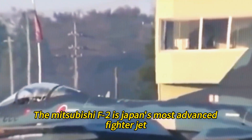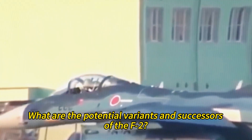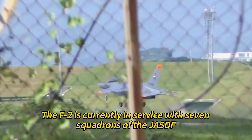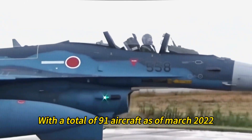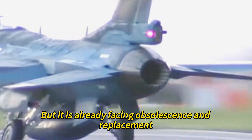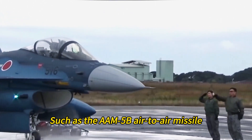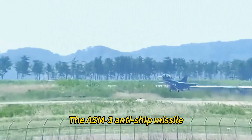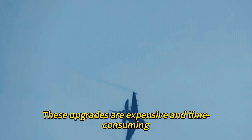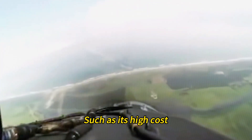The Mitsubishi F-2 is Japan's most advanced fighter jet, but what is its future in the JASDF? The F-2 is currently in service with seven squadrons, with a total of 91 aircraft as of March 2022, and is expected to remain in service until the 2030s, though it is already facing obsolescence and replacement. The F-2 is being upgraded with new avionics, weapons, and systems — such as the AAM-5B air-to-air missile, the ASM-3 anti-ship missile, the J/APG-2 radar, and the J/ALQ-8 electronic warfare system. However, these upgrades are expensive and time-consuming and cannot overcome the F-2's inherent limitations of high cost, low numbers, and aging design.